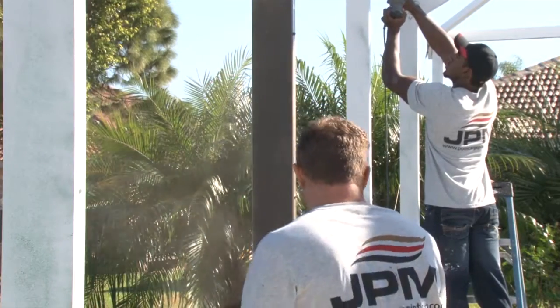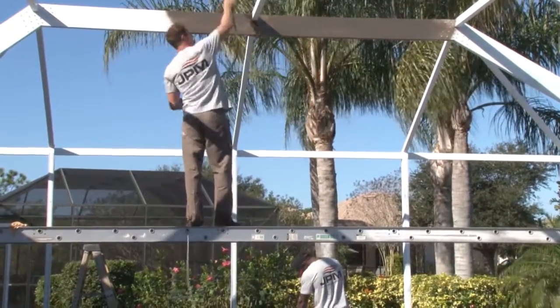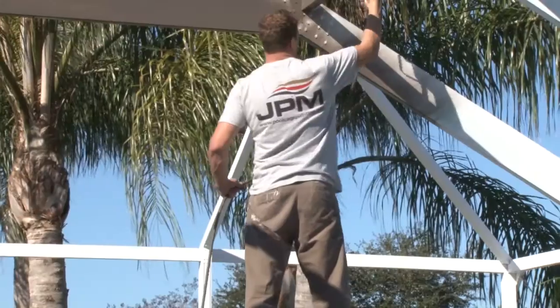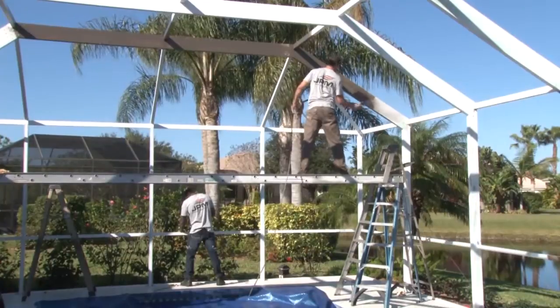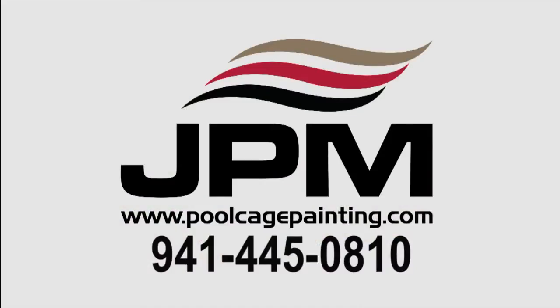JPM is the first business to specialize in pool cage painting in Sarasota, providing time-tested results, quality workmanship, and a clean-cut professional staff. Please visit PoolCagePainting.com. Make your pool cage look brand new with JPM Pool Cage Painting.